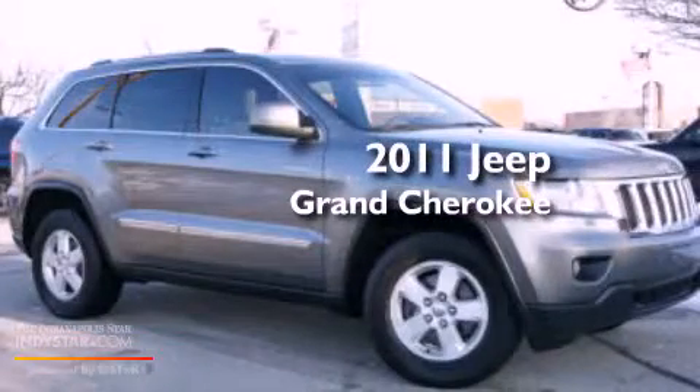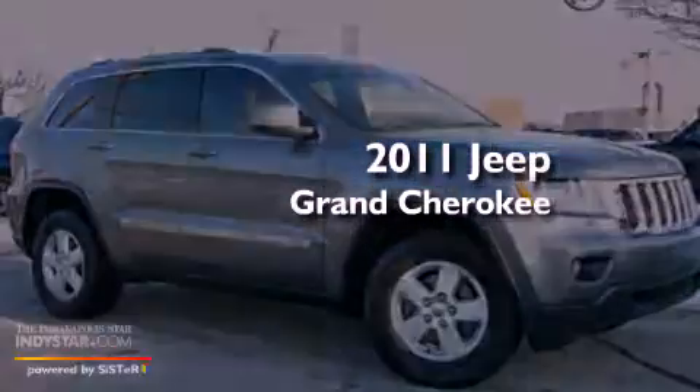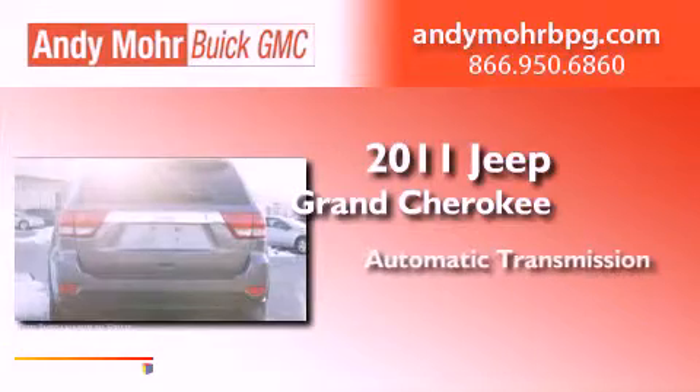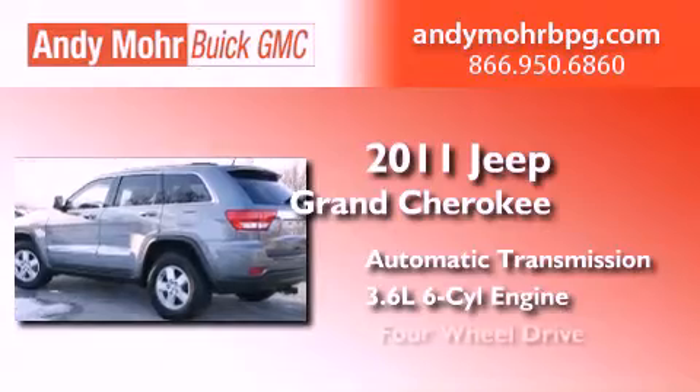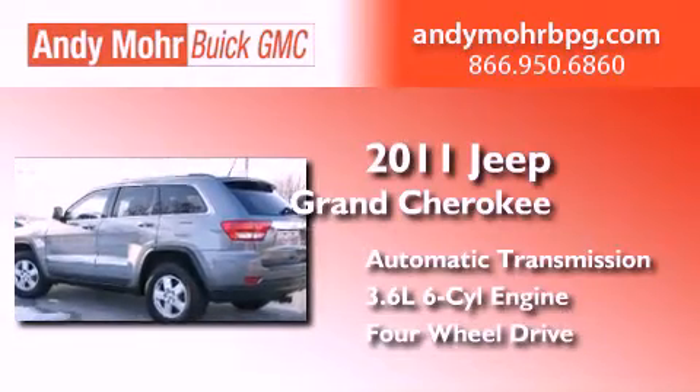This is a 2011 Jeep Grand Cherokee. This SUV has an automatic transmission, a 3.6-liter V6, and the added safety and control of four-wheel drive.